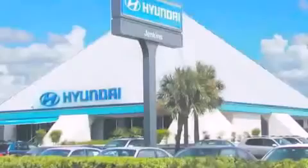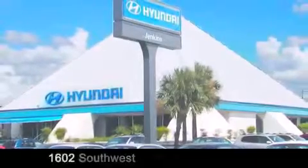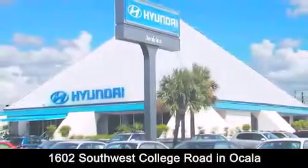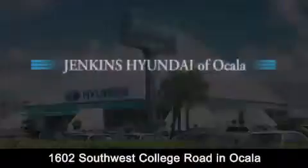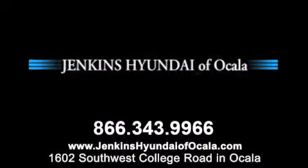Jenkins Hyundai of Ocala is conveniently located at 1602 Southwest College Road in Ocala. Contact us to find out about our financing specials, or visit us at JenkinsHyundaiOfOcala.com.